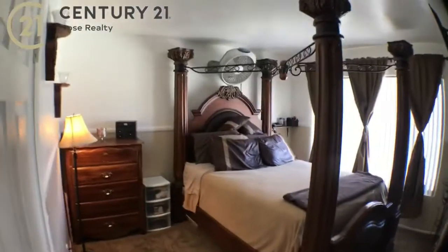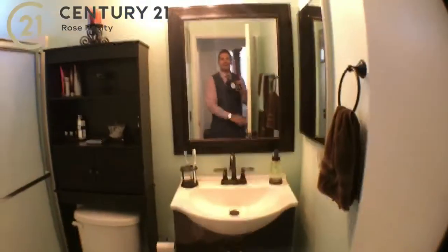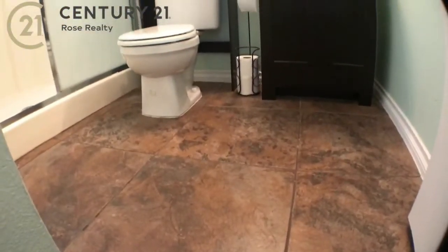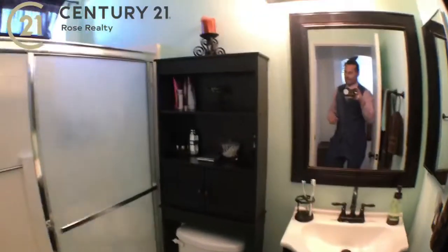Here's the master. We've got French doors here — great size master. We've got a walk-in closet here to the left. And this is the master bathroom — large tile floors and a new vanity. Like I said, $229,900 on this one.